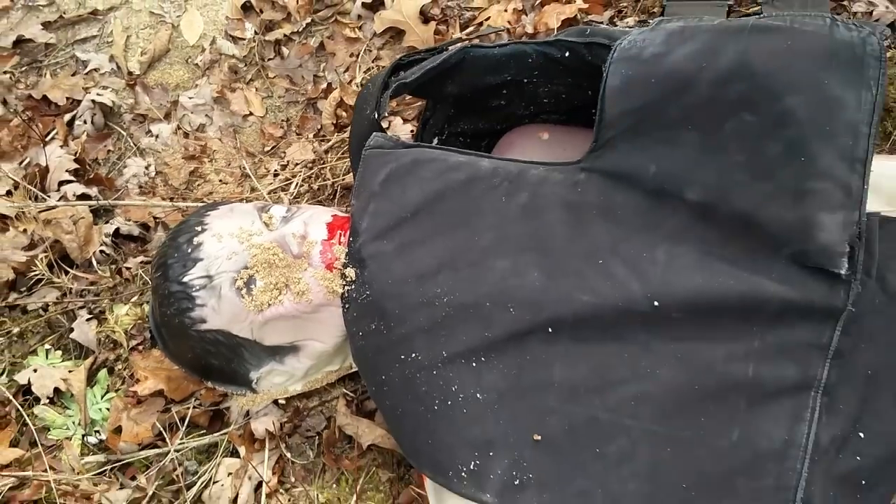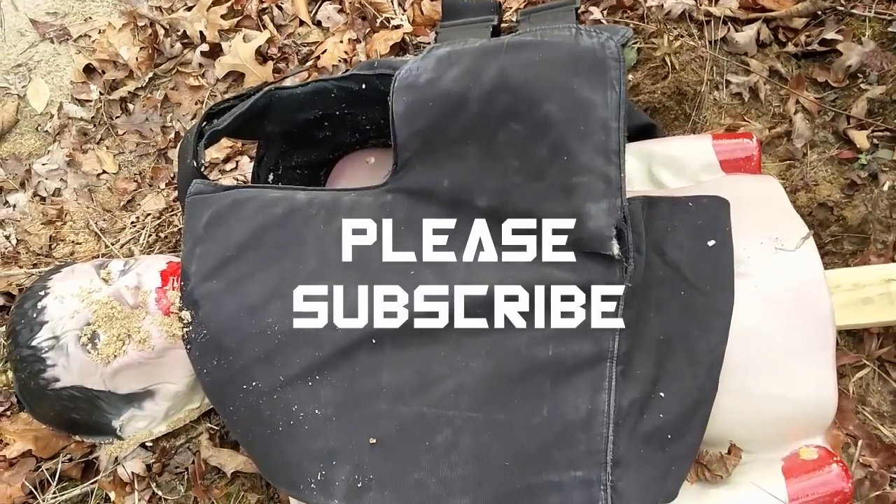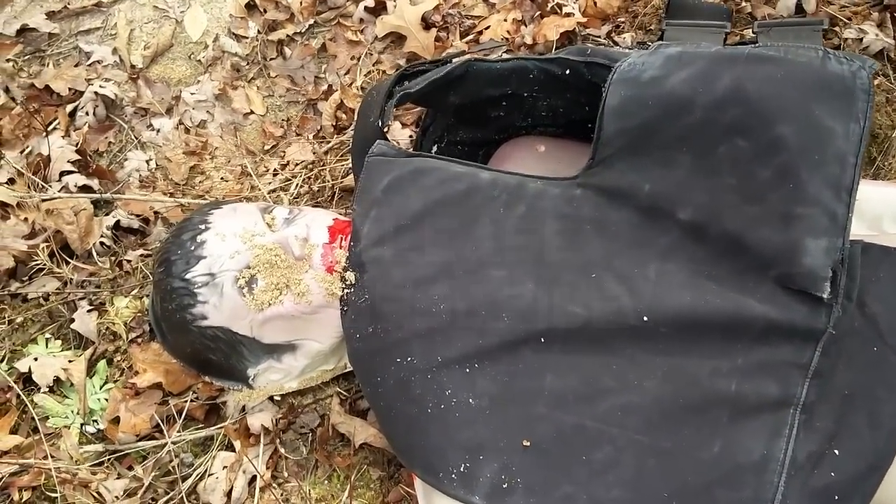Anyhow, thanks for watching. Please subscribe to the channel. I'm going to do more tests like this - just sacrifice the vest for the channel and the zombies.